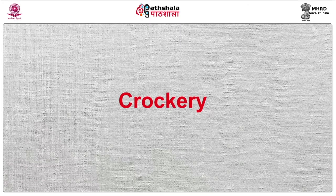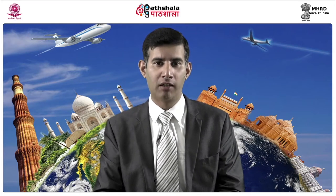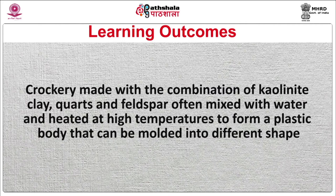Firstly, crockery. Basically different kinds of plates and saucers that are used in a restaurant fall under this category. The restaurants generally use crockery made from bone china as it is heat resistant and can be of different shape and size. Silica, soda ash and china clay goes in the preparation of bone china crockery. There are many different types of materials used in making of crockery. Porcelain crockery is made with the combination of kalonite clay, quartz and feldspar, often mixed with water and heated at high temperatures to form a plastic body that can be molded into different shapes.